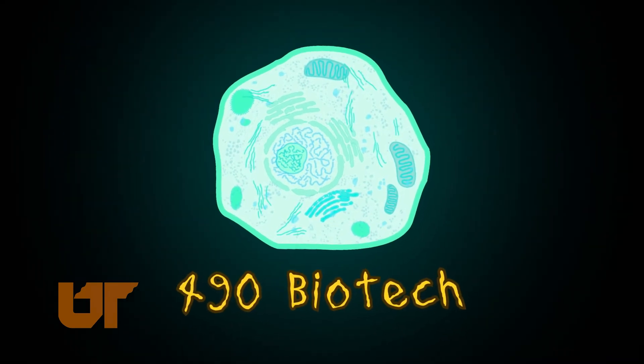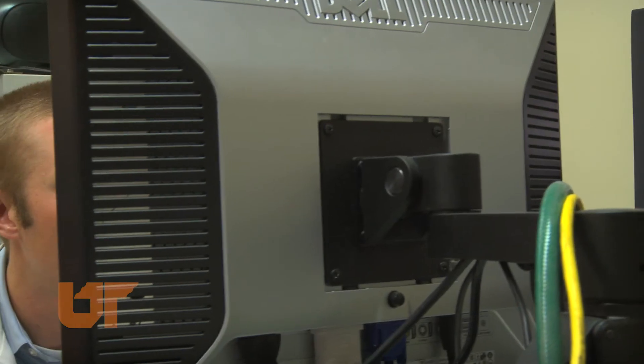We've really reduced the amount of money, the amount of effort, and the amount of time that a pharmaceutical company has to spend screening their compounds, while simultaneously increasing the amount of data that they can get from a single screen.